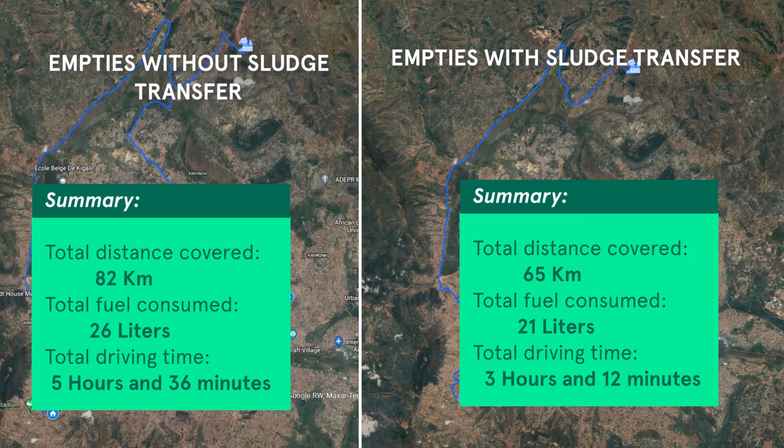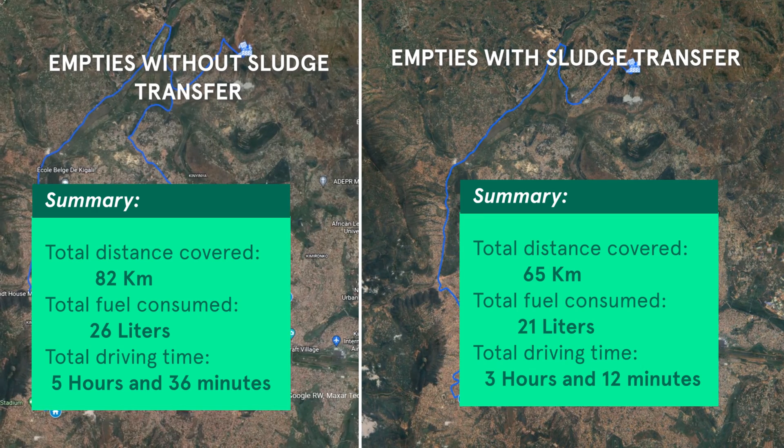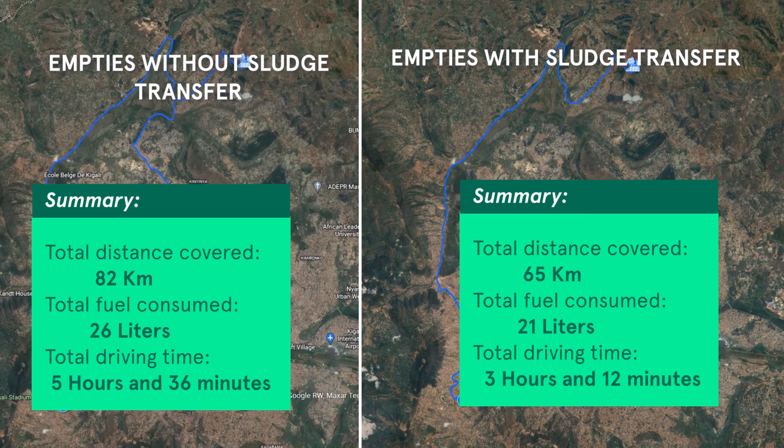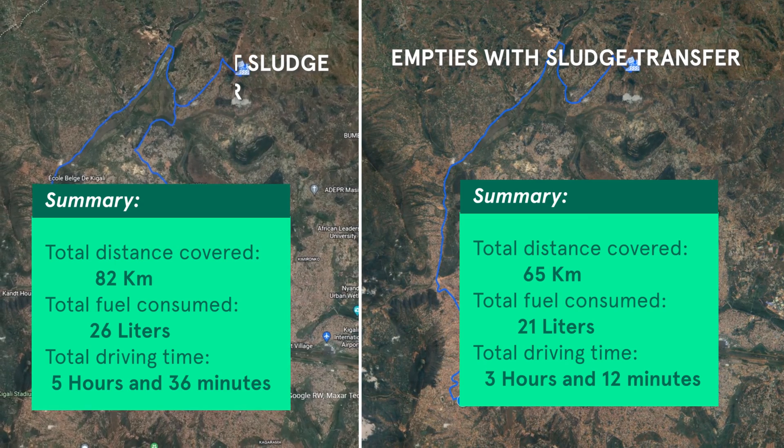With this improvement, Pete Vidura not only saves fuel but also saves around 2 hours that can be used to serve a third customer. Thank you.